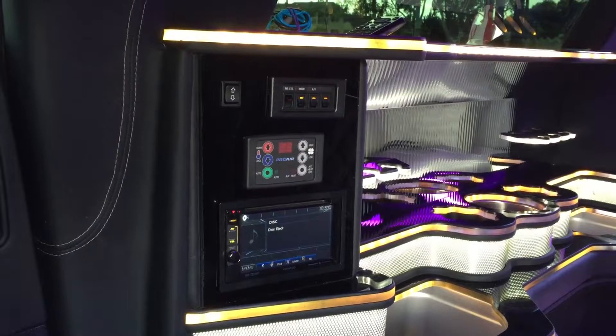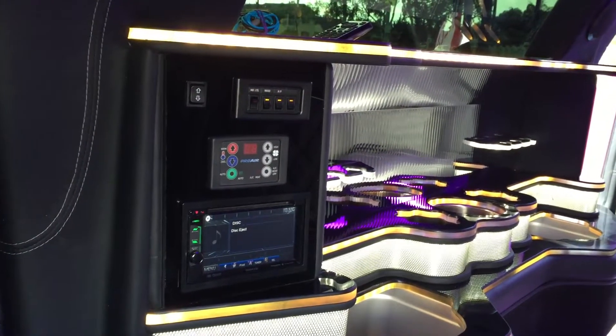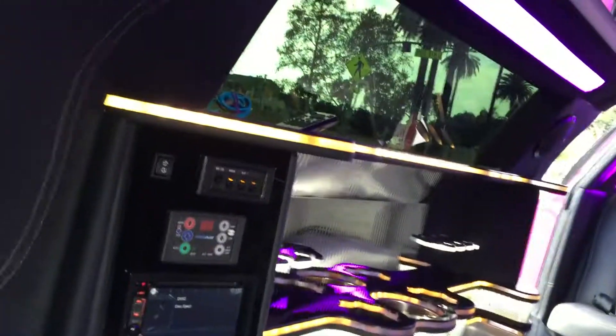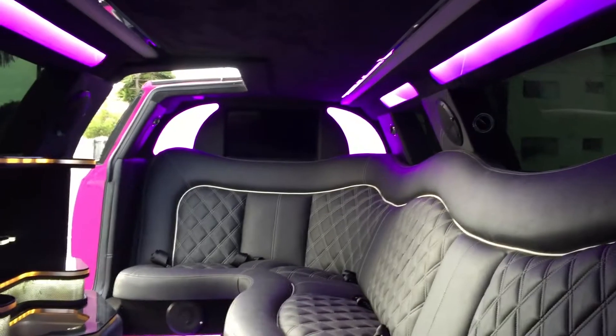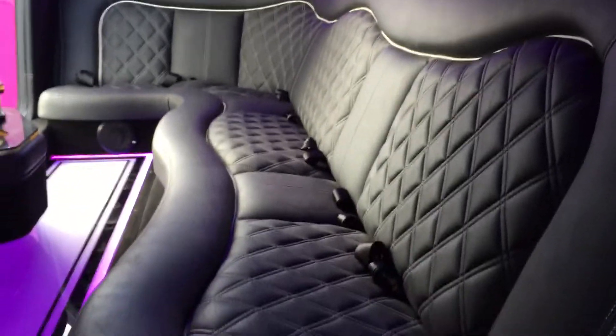Here are the controls — a divider switch, seven-inch double-DIN stereo with Bluetooth, satellite radio, and USB input. There's a remote for the TV and AC vents. Pretty traditionally equipped, but with American Limousine Sales there is no base model — we only do top of the line, fully functional, full-size gold wing door.